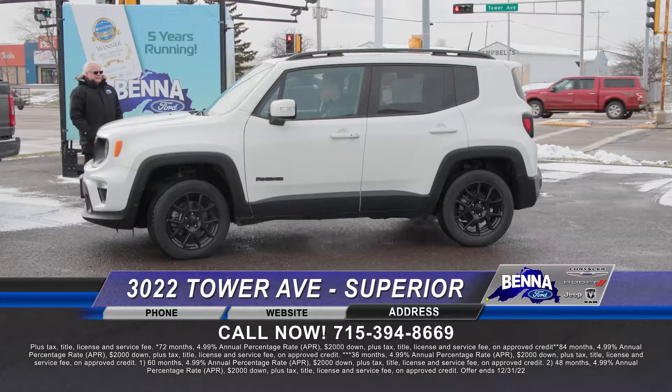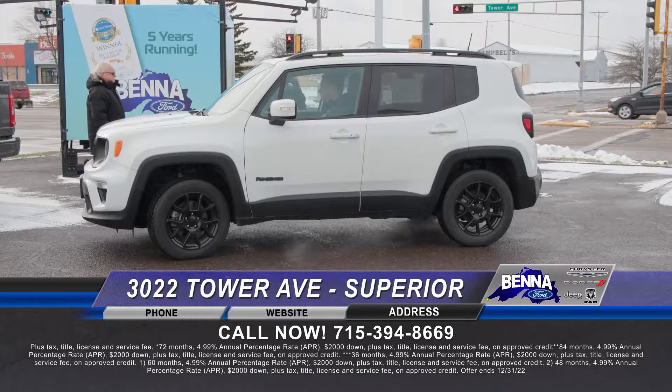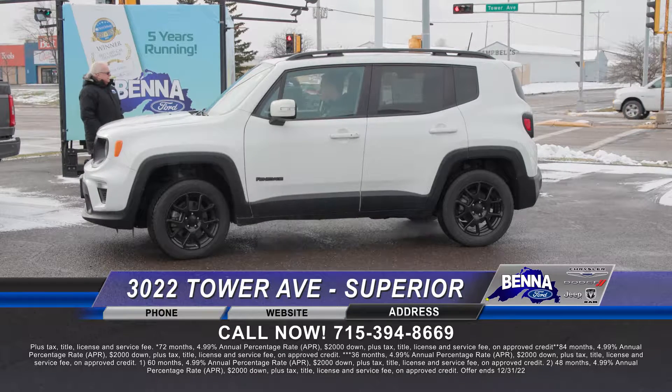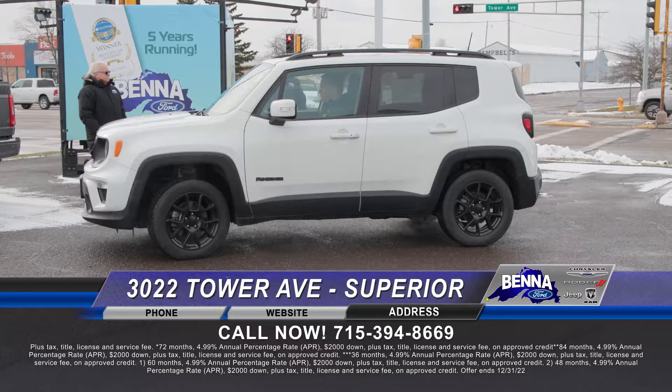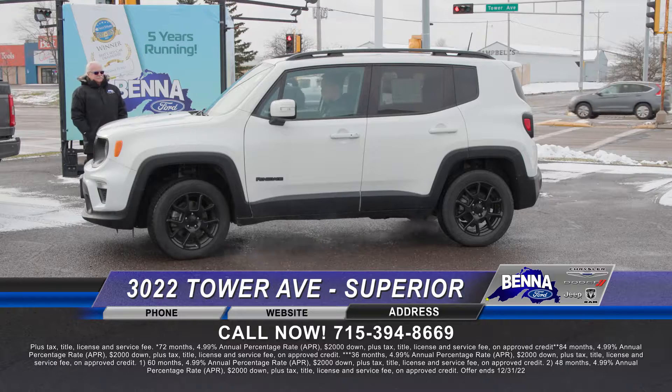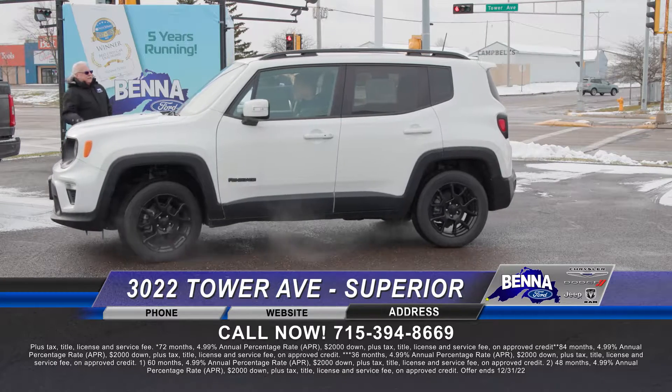2019 — that's the Jeep Renegade. A lot of the younger folks are just digging the Renegades because they get great gas mileage. They're great going to and from. Here's the four-wheel drive, skinny tires so it's great in the four-letter word snow. Super nice vehicles all around. $24,999 or $319 a month.